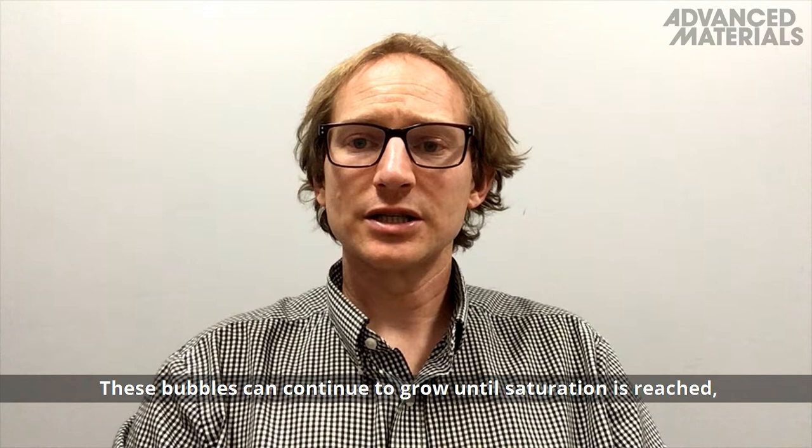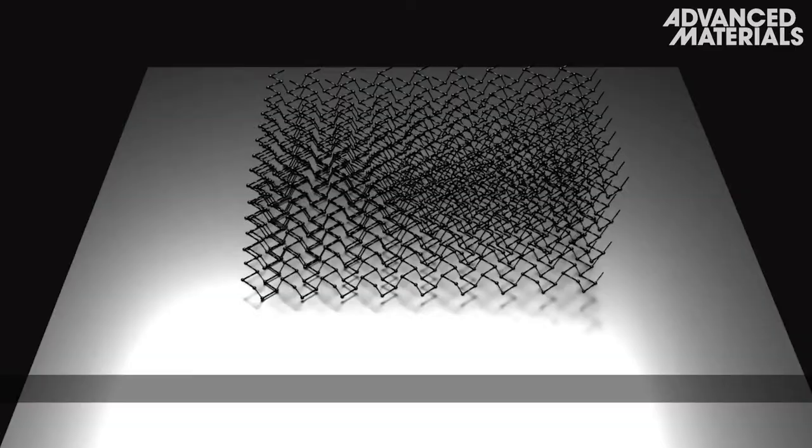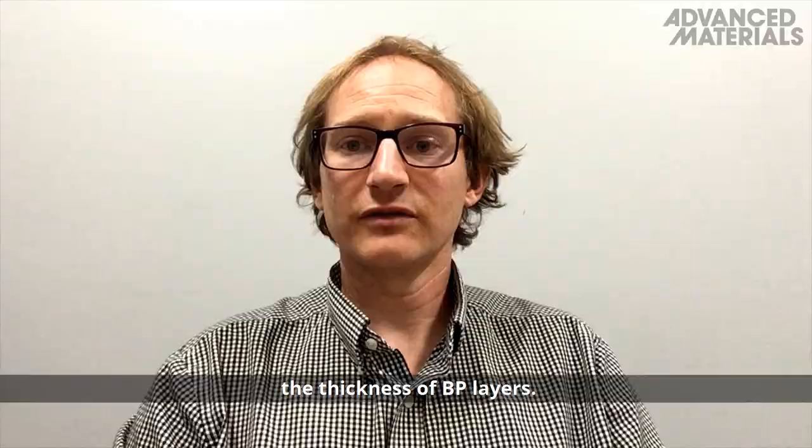These bubbles can continue to grow until saturation is reached, resulting in a thin insulating oxide layer that can affect black phosphorus device performance. The oxidation process can be significantly delayed by isolating samples from light or by tuning the thickness of black phosphorus layers.